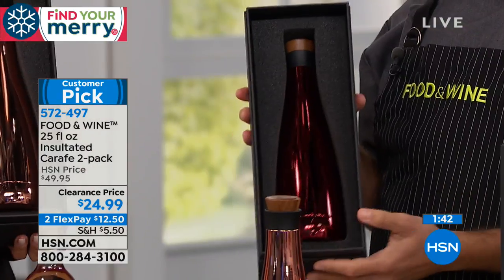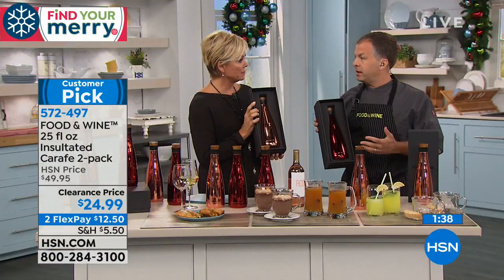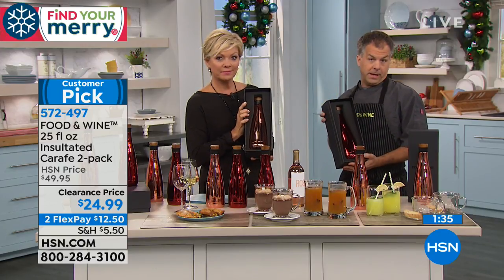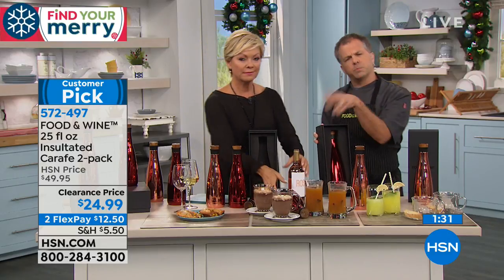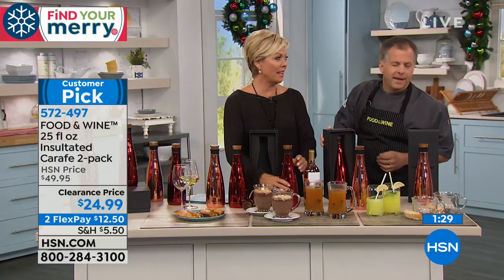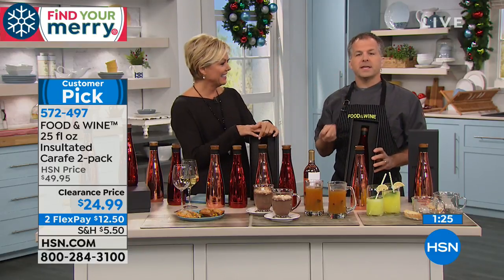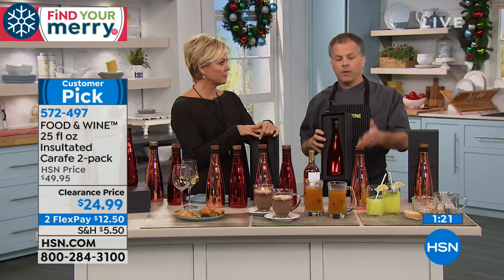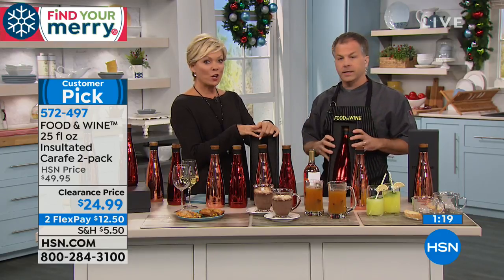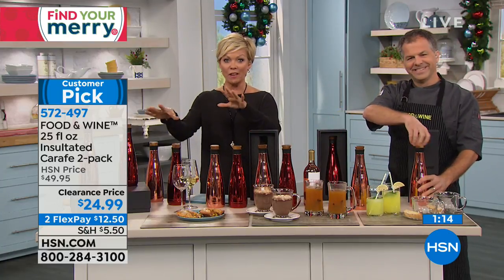Food & Wine has been around for 40 years — they've been the premier cooking magazine for four decades, so they know what they're talking about. They've taken that expertise and given us things that are practical, from cookware to appliances to this great insulated carafe. It's a 25-ounce insulated carafe for hot or cold — beautiful colors.